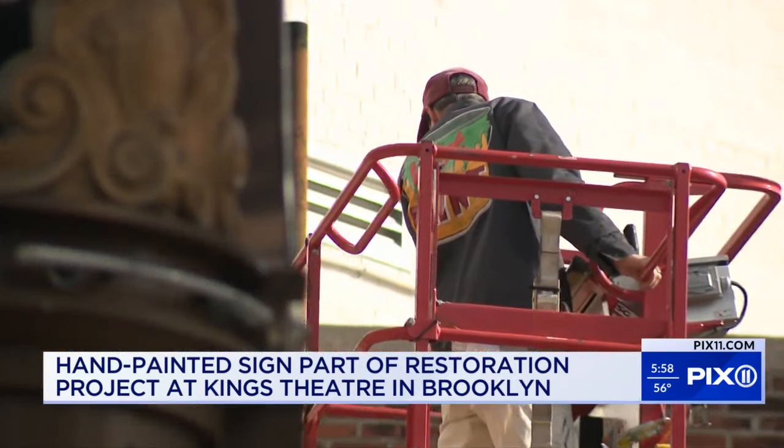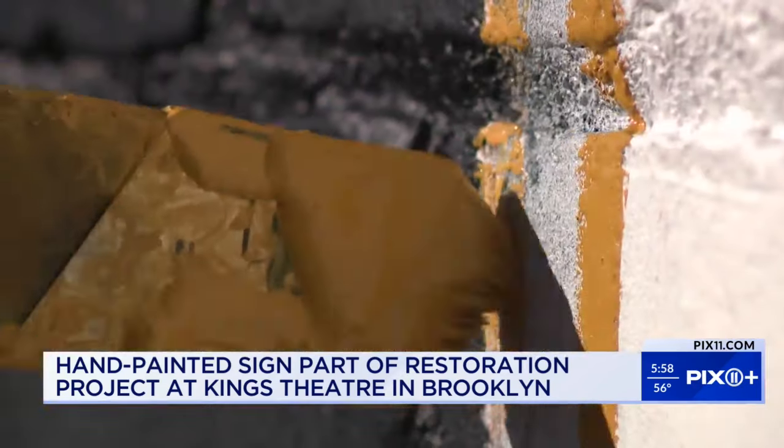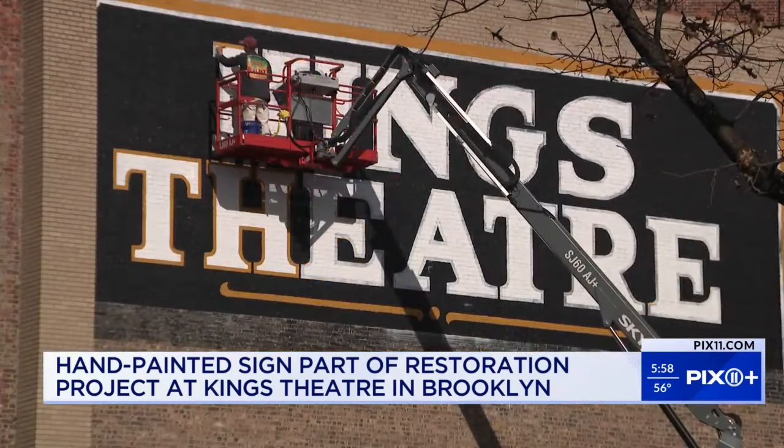Alexander hopes the new and improved sign will bring new life to the historic theater, helping it keep its charm and attract more audiences — hopefully lasting another 95 years. The artist says the sign should be complete in just a few days. Meanwhile, the theater is open with shows happening all weekend long.